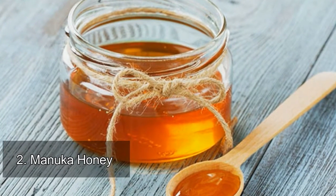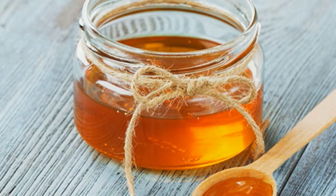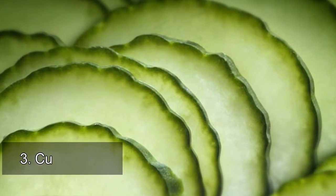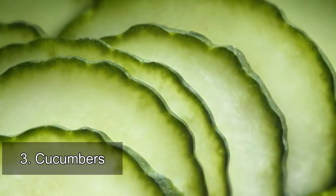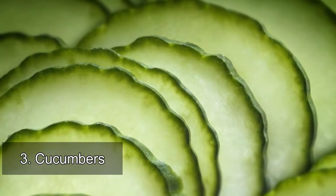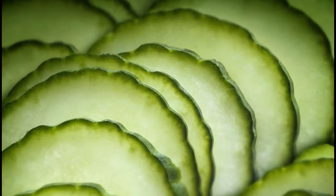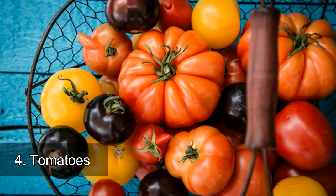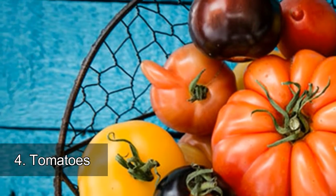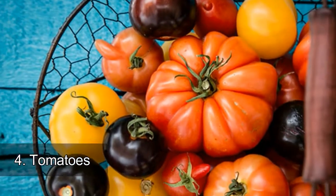3. Cucumbers: cukes are 96% water, one of the highest of any vegetable, which means they're great at keeping you hydrated. 4. Tomatoes: tomatoes are packed with lycopene, which works like an internal protector to help shield your skin against sunburn and